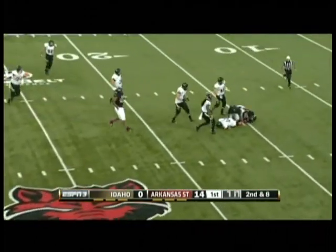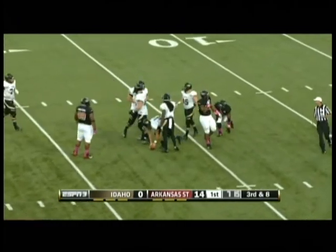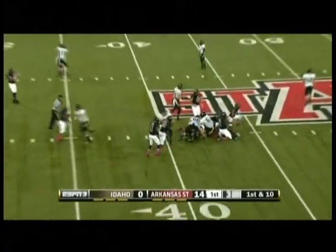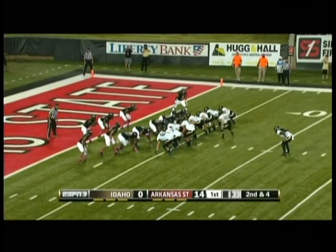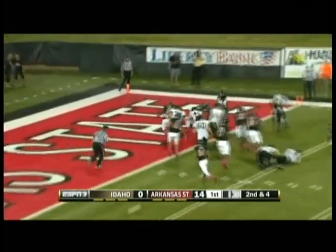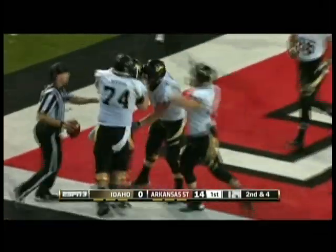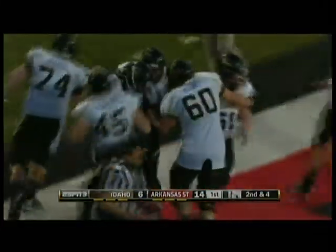Davidson in trouble and he goes down, sacked back at the 16-yard line. Arkansas State 42, Idaho first and ten. James Baker slips — that's Jake Manley in motion. The give to Baker and he walks into the end zone. Easily a touchdown for Idaho. James Baker, his second rushing touchdown.